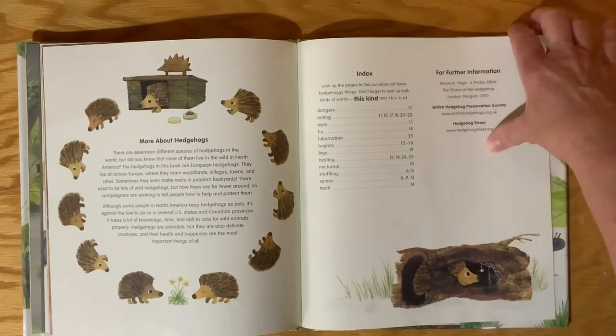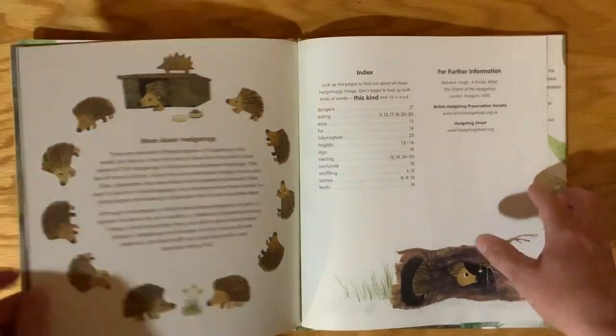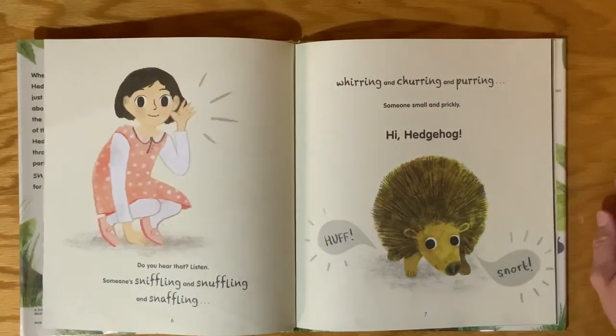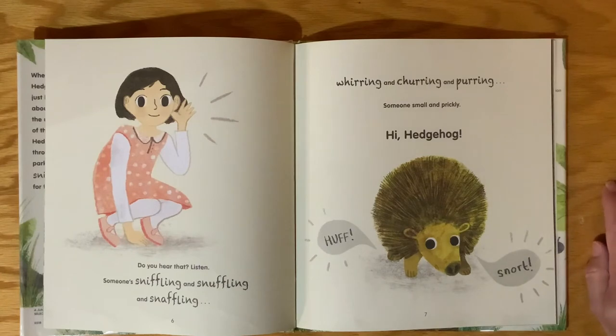This book is full of information. Okay, now we're going to go back and read the story. Do you hear that? Listen. Someone's sniffling and sniffling and snaffling. Whirling and churring and purring. Someone small and prickly. Hi, hedgehog!